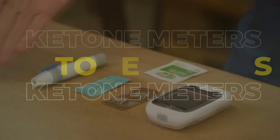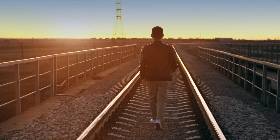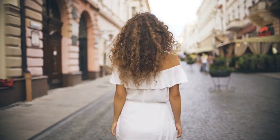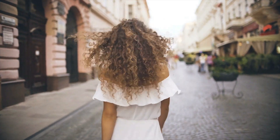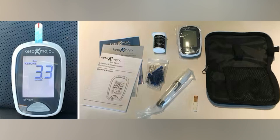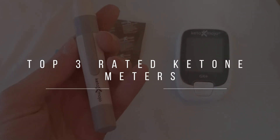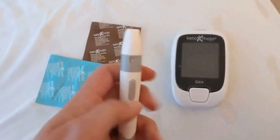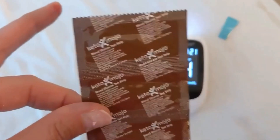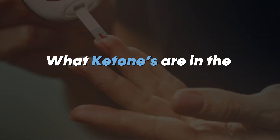Ketone meters are a helpful tool for diabetics, people who follow low-carb or ketogenic diets, and people who wish to keep track of their overall health and wellness. Welcome back guys, hope you're all doing well. There are multiple ketone meters on the market, many of which can be costly, so today we're going to look at the top 3 rated ketone meters, which not only have a relatively high degree of accuracy but are also reasonably priced. But first, let's talk about what ketones are in the first place.